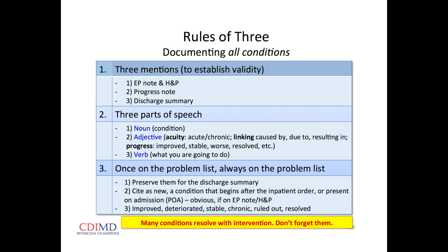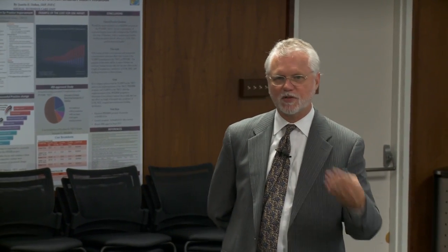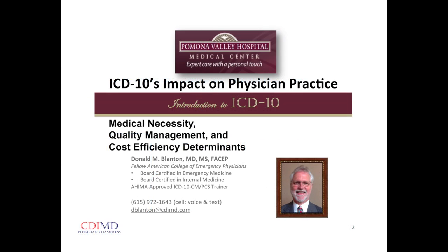Once on the problem list, always on the problem list — we want to preserve the condition for the discharge summary so we can get credit for it. Many conditions resolve with interventions — sepsis gets better, acute respiratory failure gets better — so we don't want to forget them. Lawyers say if we didn't document it, we didn't do it. Payers say if it's not documented, we didn't diagnose it. What we say is: if it's not documented, we can't get credit for it. So we want our patients' true severity of illness represented in our documentation in language that allows coders to give us credit — so we don't get down-coded, don't get denied, and our quality and cost efficiency portrayals will be accurate.